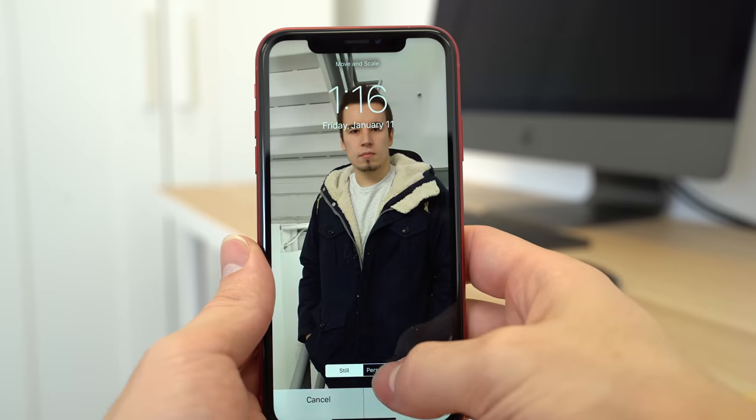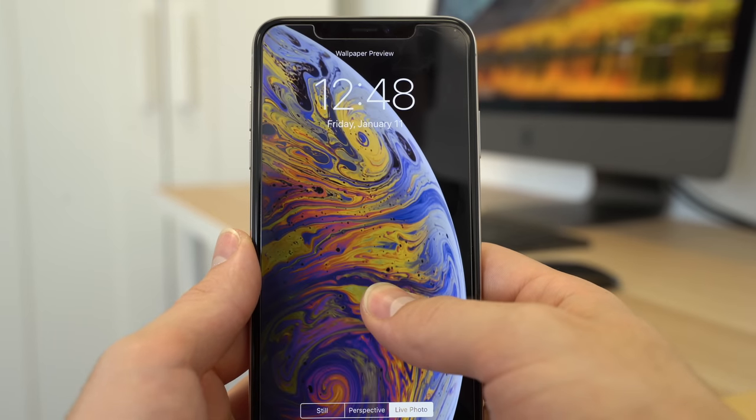Lastly, you can't use live wallpapers on the iPhone XR like you can on a 3D Touch enabled device.